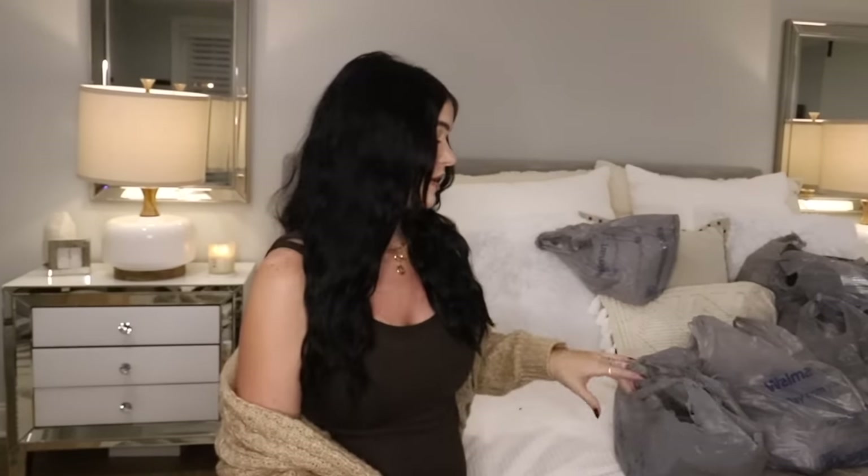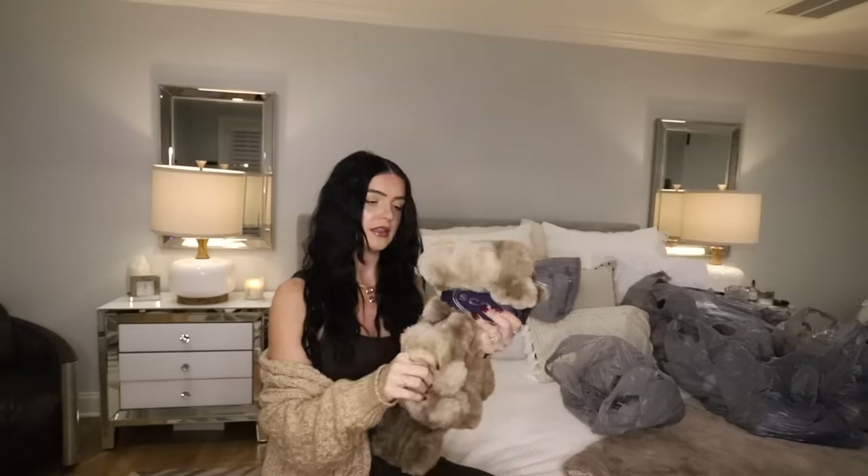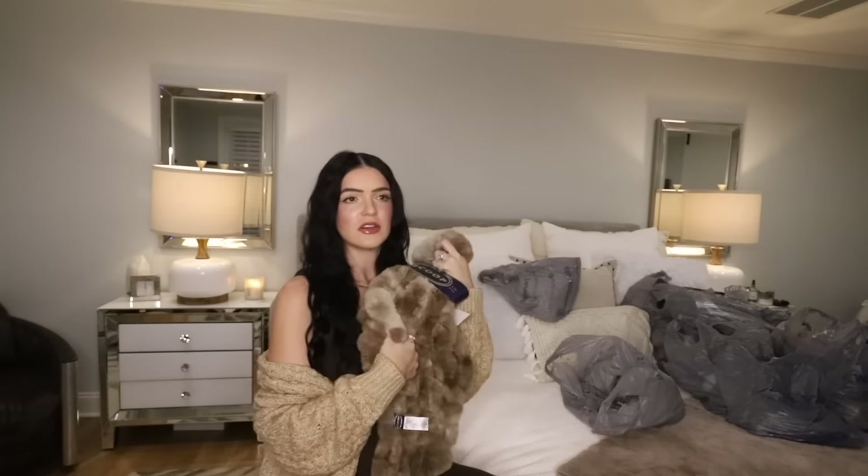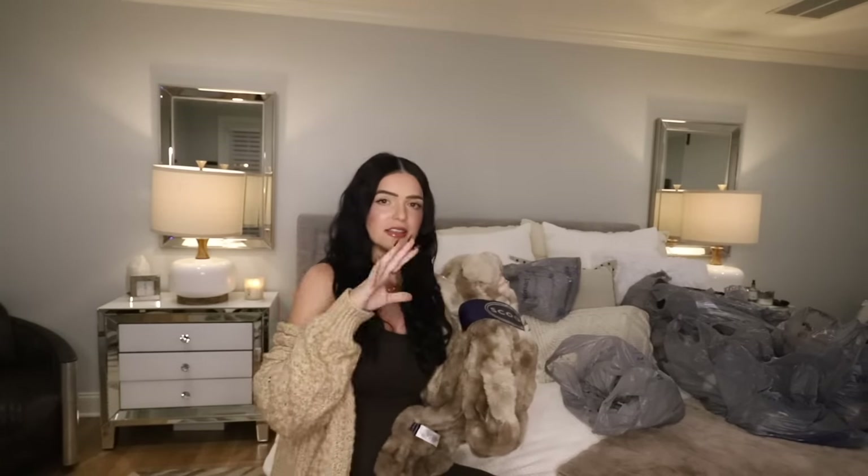Y'all are going to have to excuse me because I'm so out of breath — this baby is doing karate chops, boxing matches, all the things in my belly right now. I found this — it is a faux fur blanket scarf. I wish you could feel how soft this is. It literally is softer than the blanket I have on my bed. Adding a faux fur scarf elevates an outfit. You can have an all-black outfit or an all-monochromatic color and throw this on top and it's just going to elevate it to the next level.